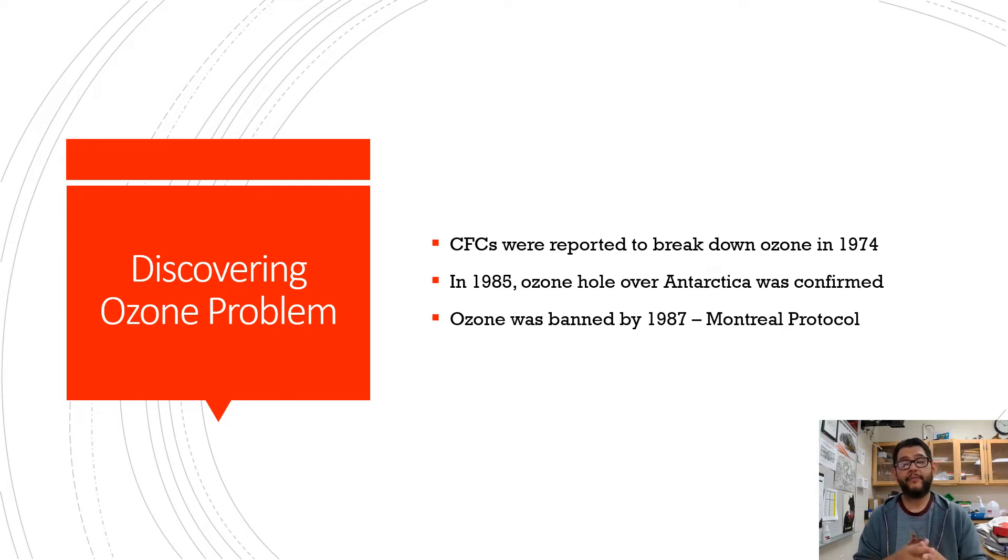By 1987 enough data had been gathered and ozone-depleting substances were banned globally with the Montreal Protocol — that's one of our big ten laws, make sure you look at those. The Montreal Protocol had us stop using CFCs so that chlorine was not able to break down ozone anymore.